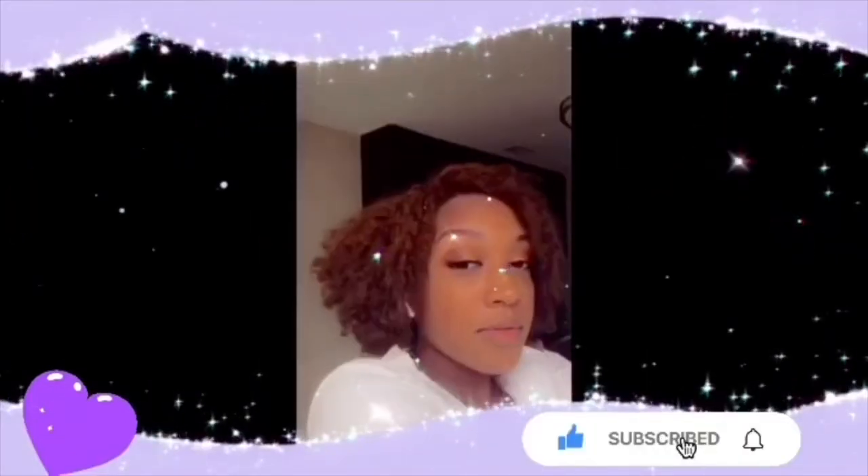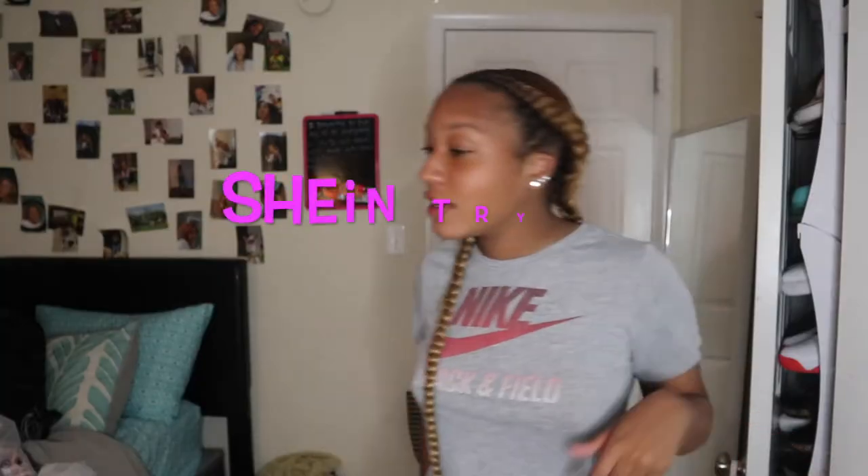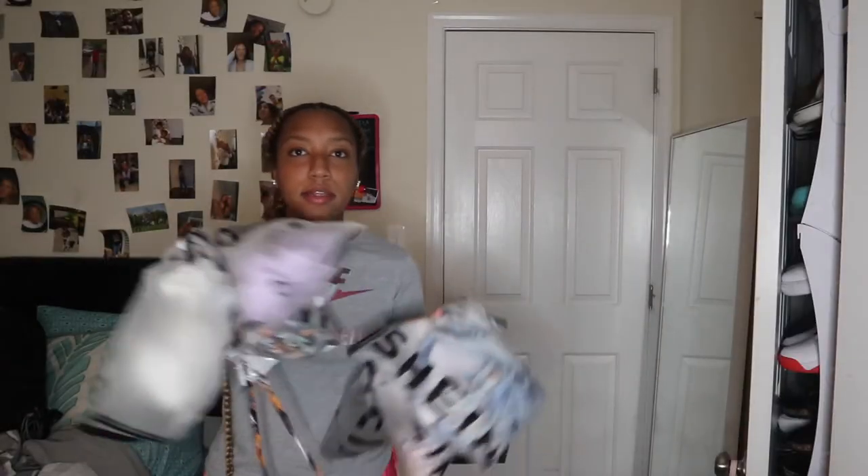Hey guys, welcome back to my YouTube channel. I got my hair braided but y'all can't obviously see that. Sorry if there's any noise in the background — my hamster is literally climbing on his cage right now. Today is going to be a SHEIN try-on haul; I got a couple bags from SHEIN and we're just going to jump into it.